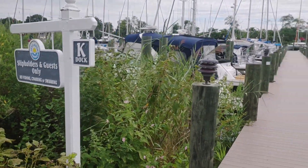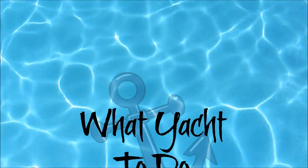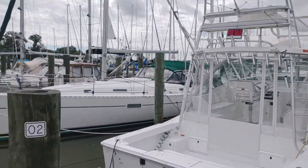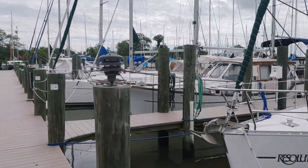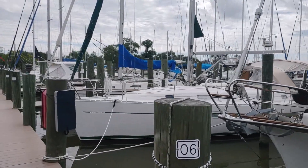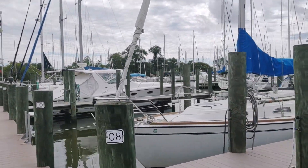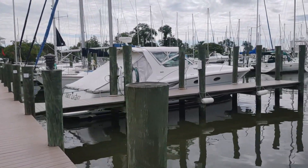We're going to continue our tour here on K-dock. The very first boat here is a Miss Kay sportfisher for sale. There are more and more sailboats, and they have a very active sailing club here. Just the other day there was a regatta — the wind was pretty good, must have been a great sailing day.